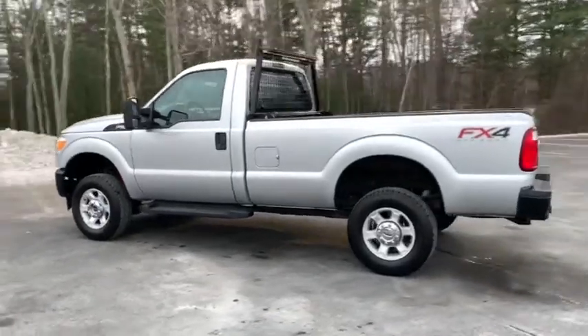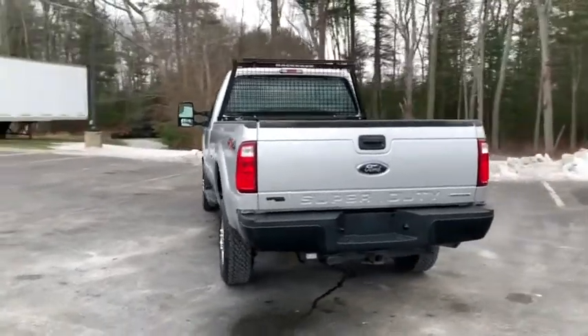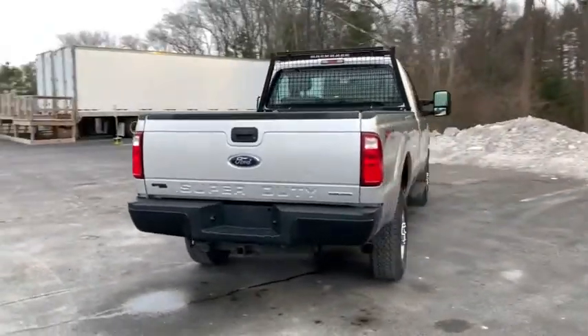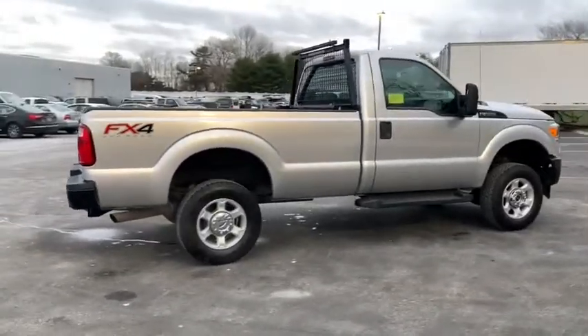Come test drive the 2016 Ford F-250 Super Duty. Head-to-head fuel efficiency, head-to-head towing, head-to-head torque. Ford F-250 Super Duty.